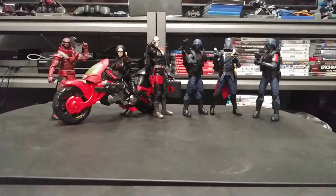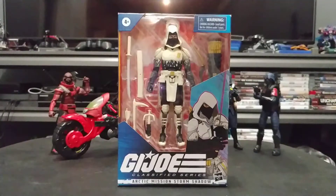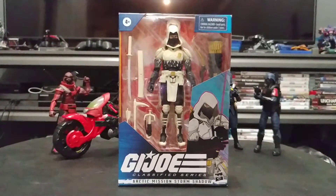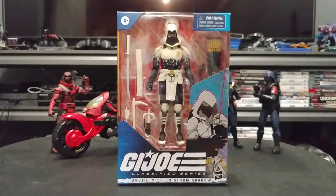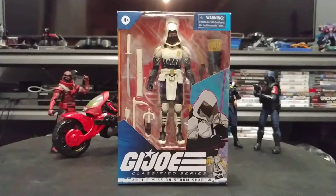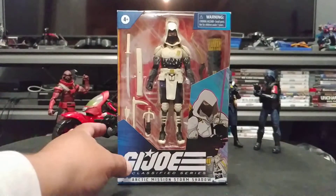Good morning folks, this is Labor Day 2020. Amazon shipped my Storm Shadow — I thought it was going to be September 22nd to October 18th but it came in sooner, and what a pleasant surprise. We're going to look at this packaging real quick.